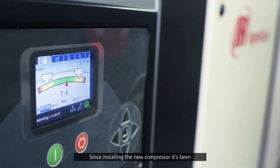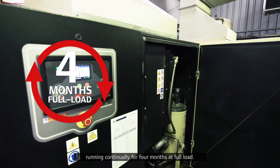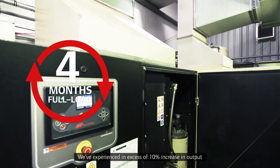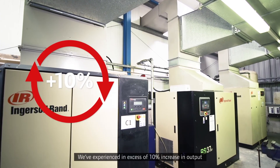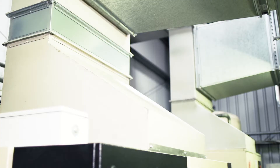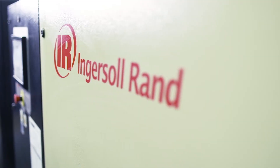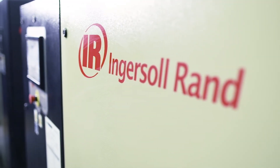Since installing the new compressor, it's been running continuously for four months at full load. We've experienced in excess of 10% increase in output. Very satisfied with Ingersoll Rand and looking forward to a continued partnership.